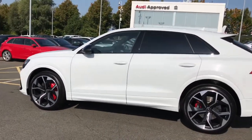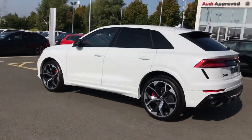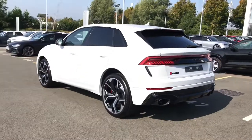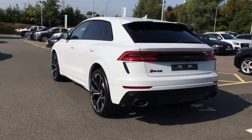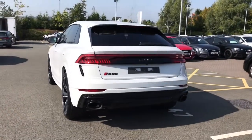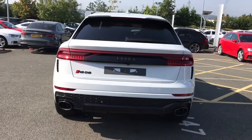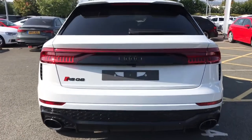The vehicle also features privacy glass to the rear and rear side windows, Audi HD Matrix LED headlights in the RS specific design with LED rear lights and dynamic front and rear indicators. It also features the RS Sport Exhaust System, the RS Adaptive Air Suspension, and the Titanium Black Styling Package.